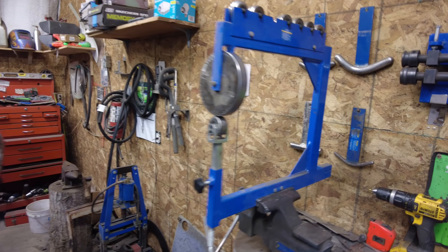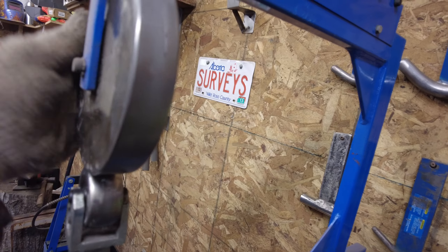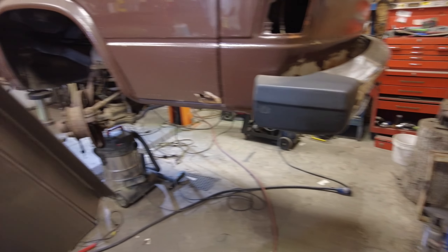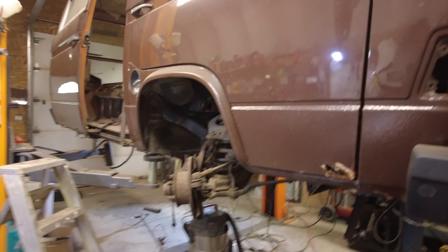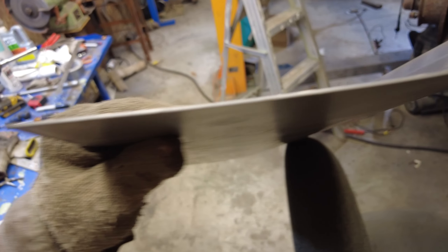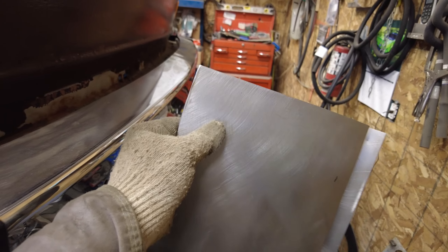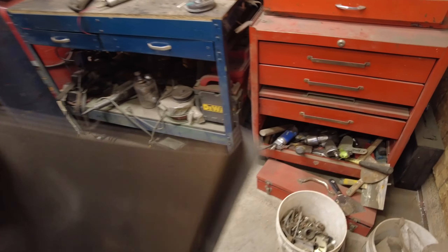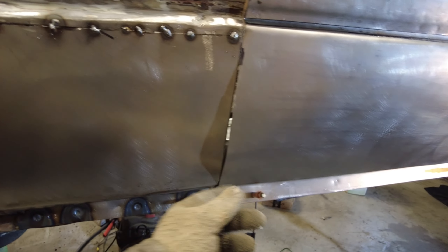Recording in progress — here we go. I've got the English wheel out again with a fairly smooth wheel on it. This piece here I made for the bottom of the half of the wall — bent like that at the bottom. I put it in the wheel and gave it a little bit of a crown. You can see that bit of a crown. I still have to put the bend at the top end here for it to go into the little hole there.